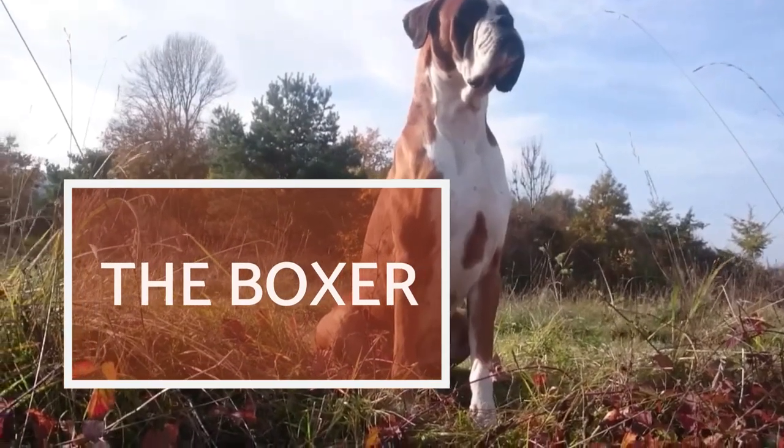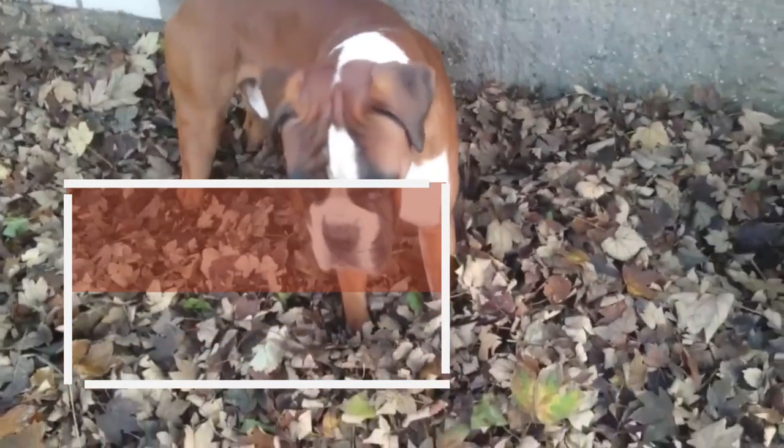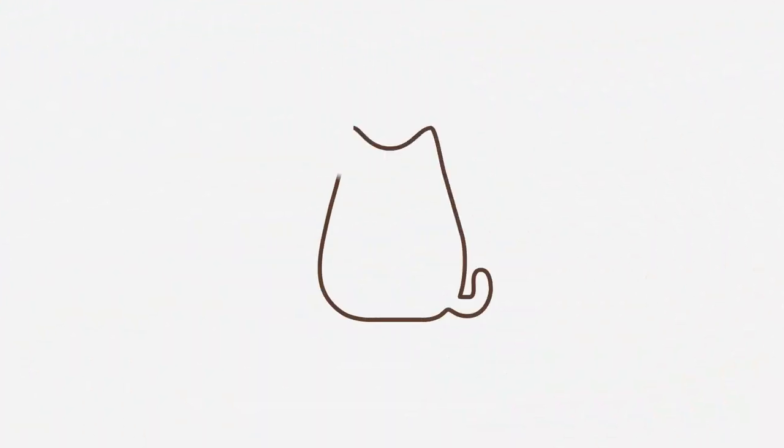Hello and welcome to this new AnimalWise video. Today we'll be talking about one of the most popular molosser dog breeds in the world, the Boxer.